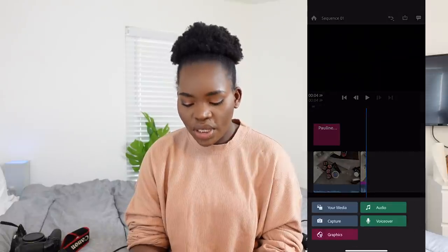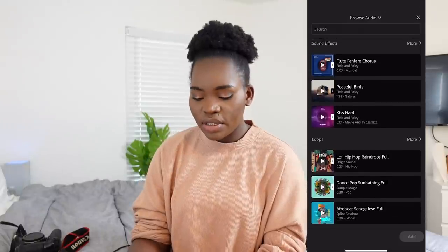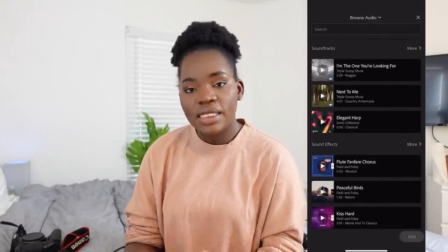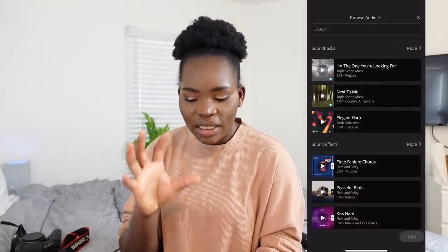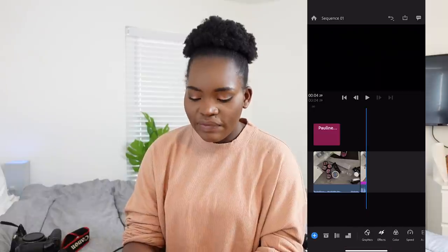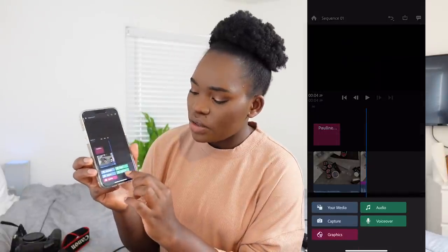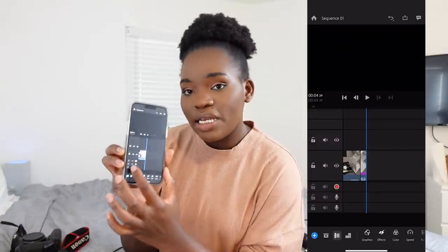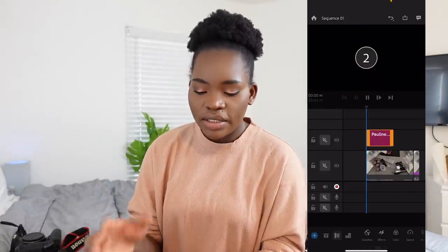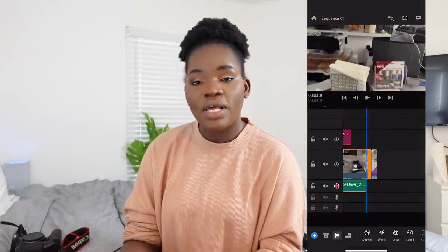It has free-to-use audio — loops, soundtracks, and sound effects — so you have everything you need. If you want to do a voiceover, you click the plus button, then select 'voiceover,' and then click the red button. It will count down three, two, one, and then start recording your audio. That's how you add audio.